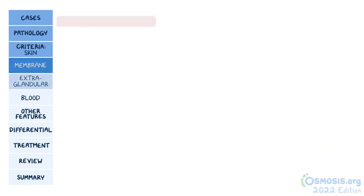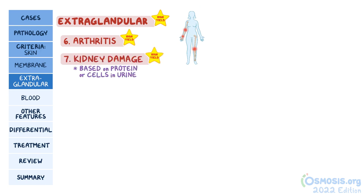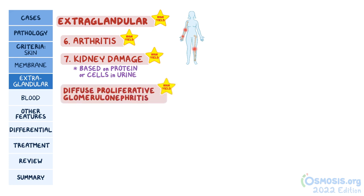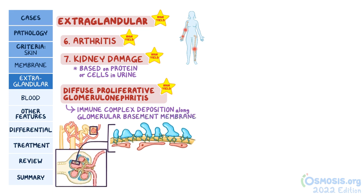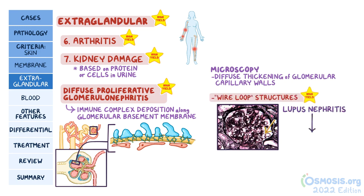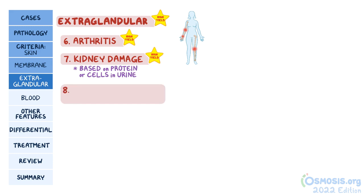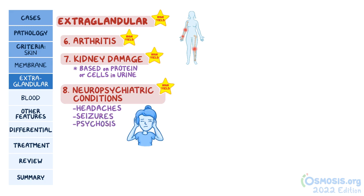The third group includes three extra-glandular manifestations. First up is arthritis, and two or more joints have to be inflamed. The next one is evidence of kidney damage based on protein or cells in the urine. It's generally caused by diffuse proliferative glomerulonephritis, which is the most common and severe type of glomerulonephritis caused by immune-complex deposition along the glomerular basement membrane. The test question might show a light microscopy image with diffuse thickening of the glomerular capillary walls with characteristic wire loop structures. Lupus nephritis can ultimately lead to end-stage kidney failure, which is the number one cause of morbidity and mortality among individuals with lupus, followed by infections and cardiovascular disease. The last one is neuropsychiatric conditions like headaches, seizures, psychosis, and mood disorders like depression.